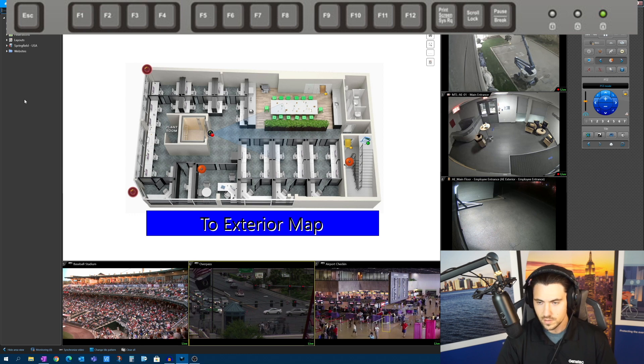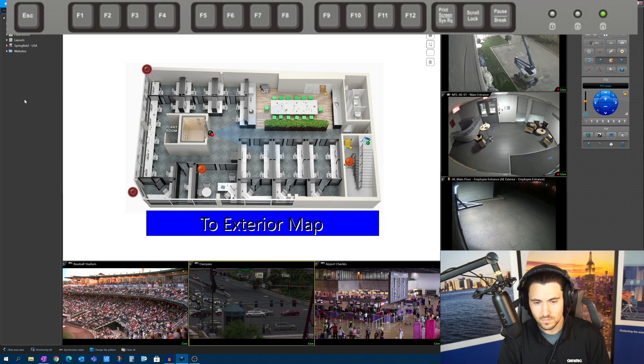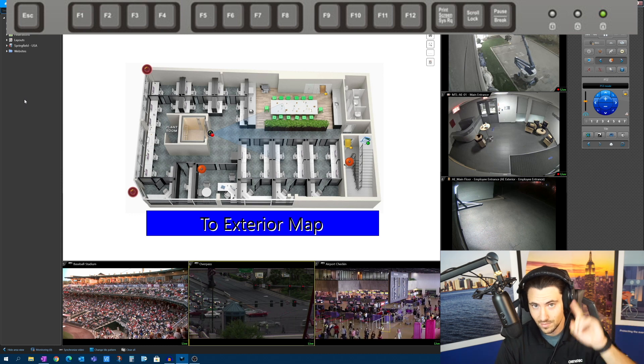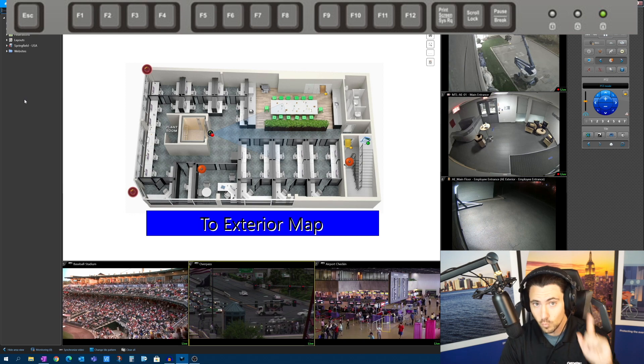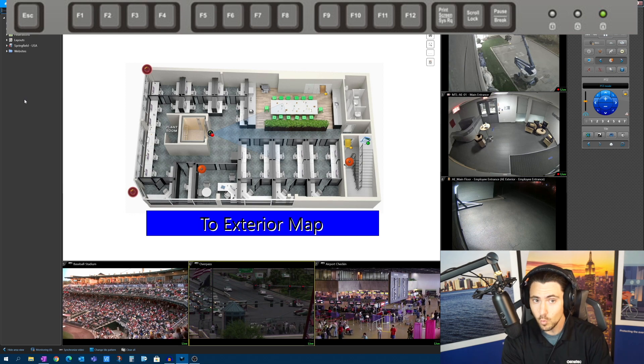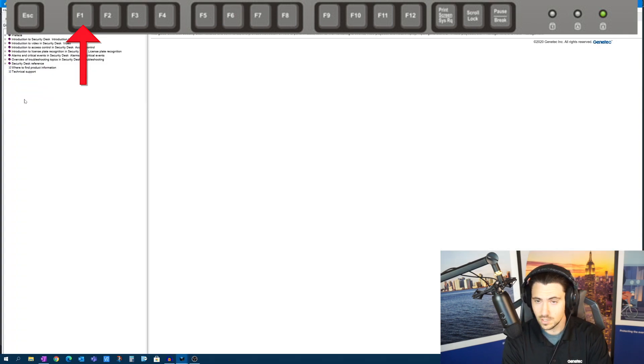Here we are in Security Desk. As a gentle reminder, you can watch the video from the last episode about the top five Not-So-Hidden Features to discover the F1 key. If we hit F1 while we're in Security Desk, it brings up the Security Center User Guide 5.9, because I'm licensed for 5.9. If you have 5.8, the 5.8 version will come up. You can find the entire user guide here, and it's a live searchable document.